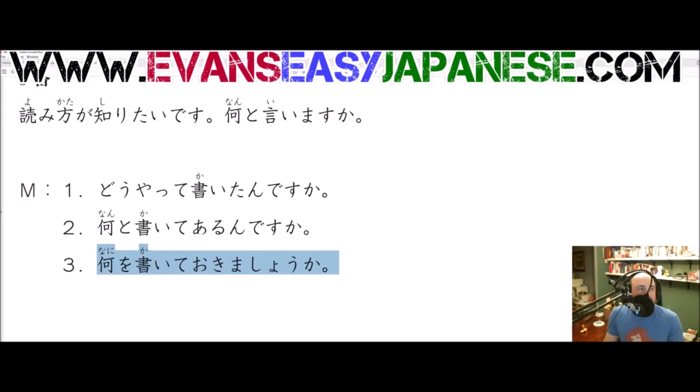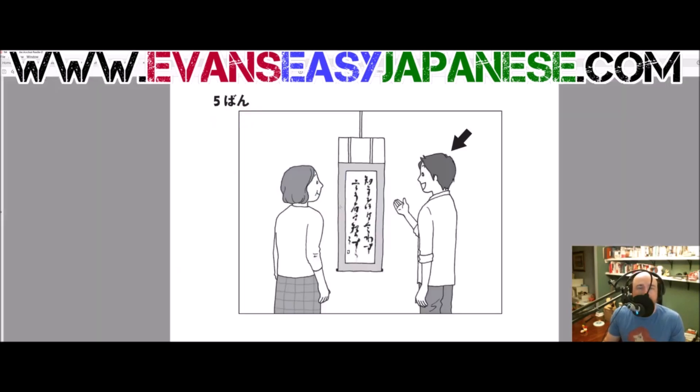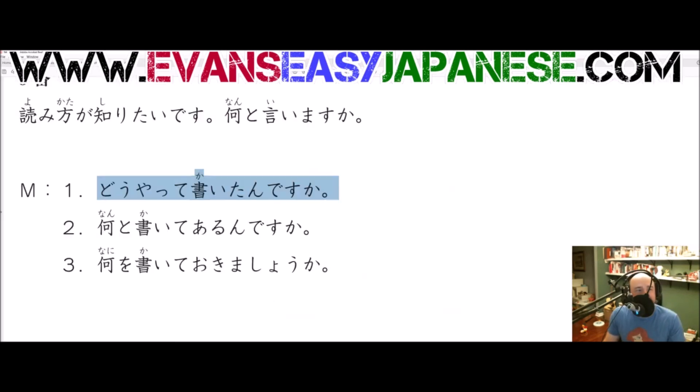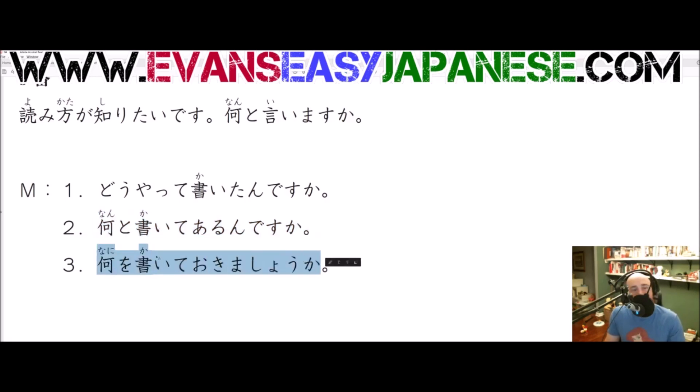Let's do a normal English translation. Number 1: 'I want to know how it's read.' What do you say? How do they write that? Number 2: 'What's been written here?' — that's the correct answer. Number 3: 何を書いておきましょうか — 'What should we write there?' What should we write? And that is that.